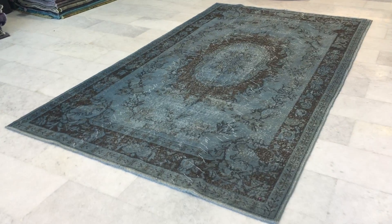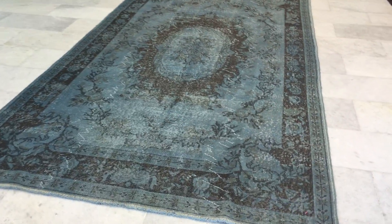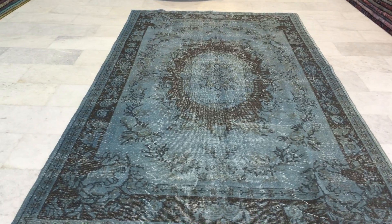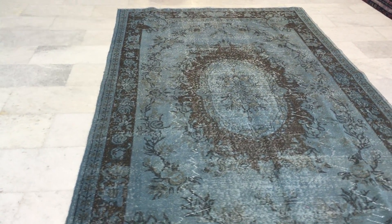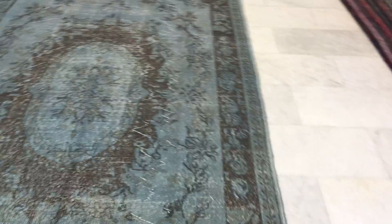This is vintage carpet 9771. It's a Turkish handmade vintage carpet. This carpet has a rustic blue color toned with a mocha brown pattern design. Very beautiful carpet, very easy on the eye.